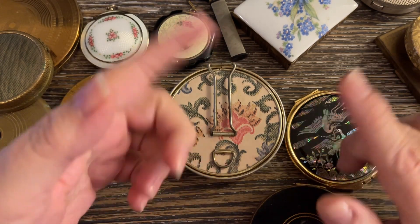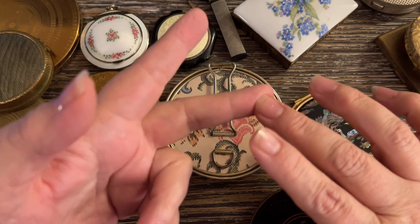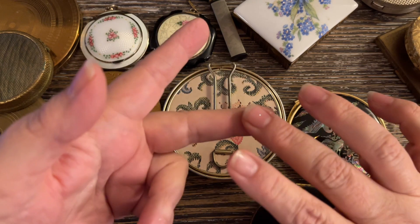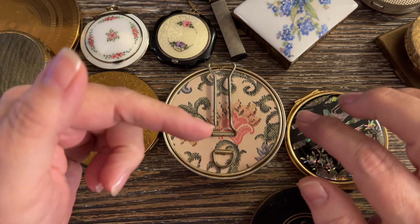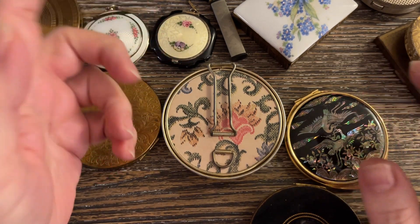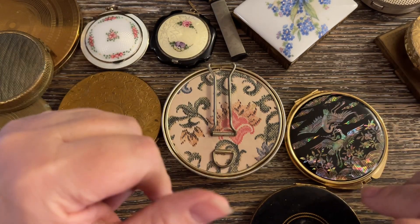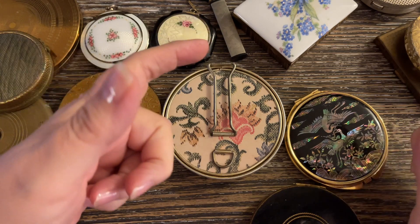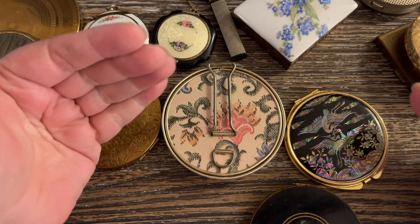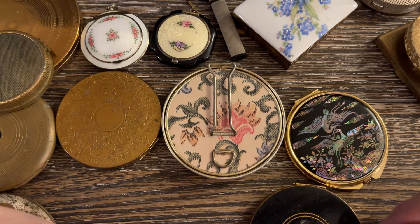On eBay and Poshmark, our closet and store is called The Vintage Mouse. On Etsy, it's The Vintage Mouse Finds — F-I-N-D-S. Those are our stores; however, prices are higher there. If you happen to see something you'd like and you are a subscriber, just email me and we will do it off the platforms.